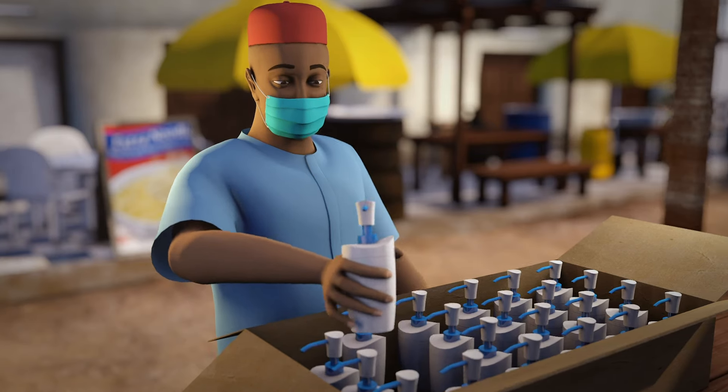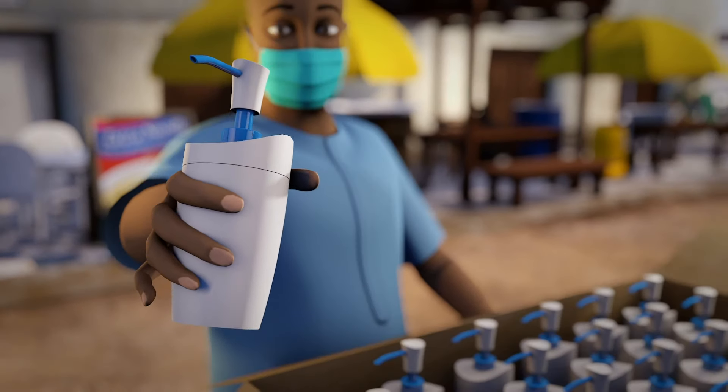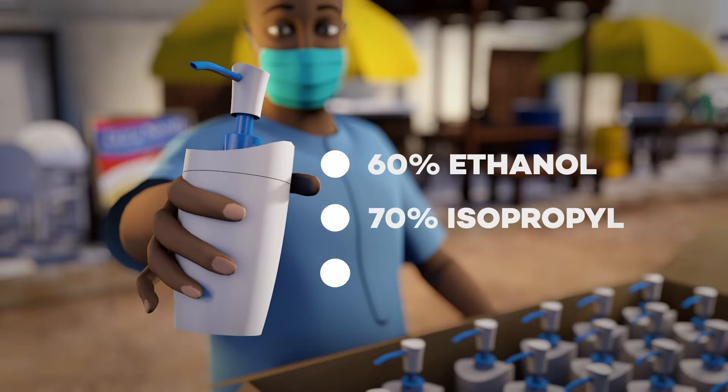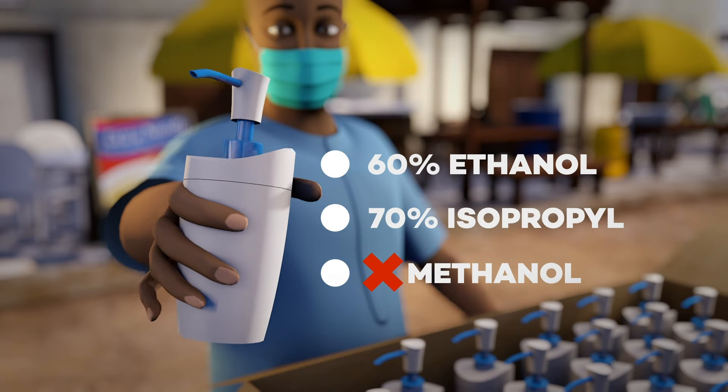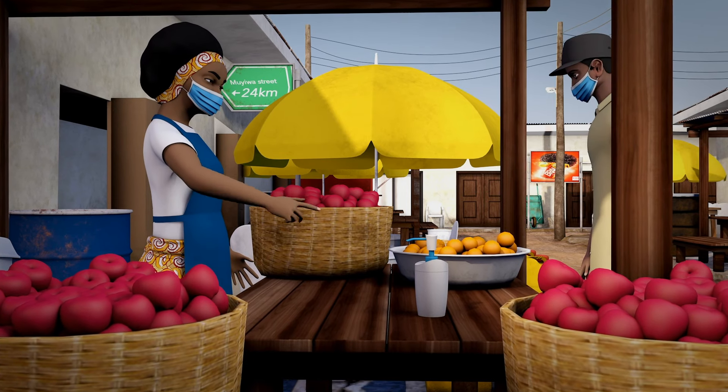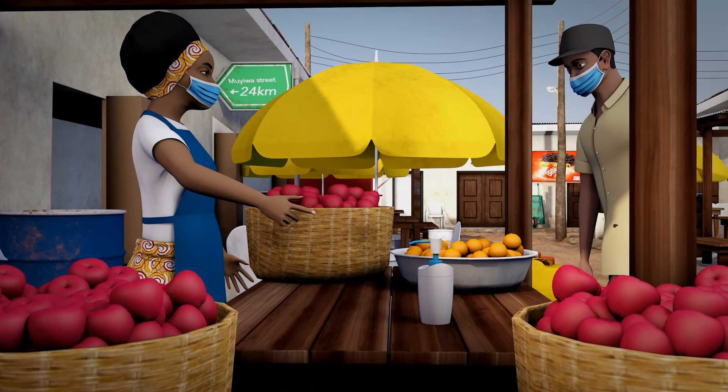Provide hand sanitizer and check labels to be sure it is effective. Hand sanitizers must contain at least 60% ethanol or 70% isopropyl alcohol. Methanol in hand sanitizers is dangerous and should not be used. Provide your vendors with hand sanitizers for use at their stalls.